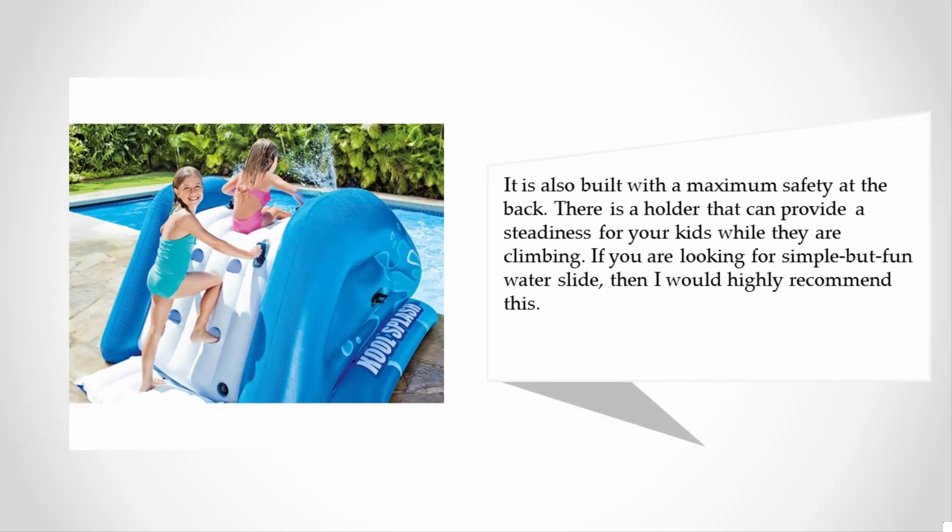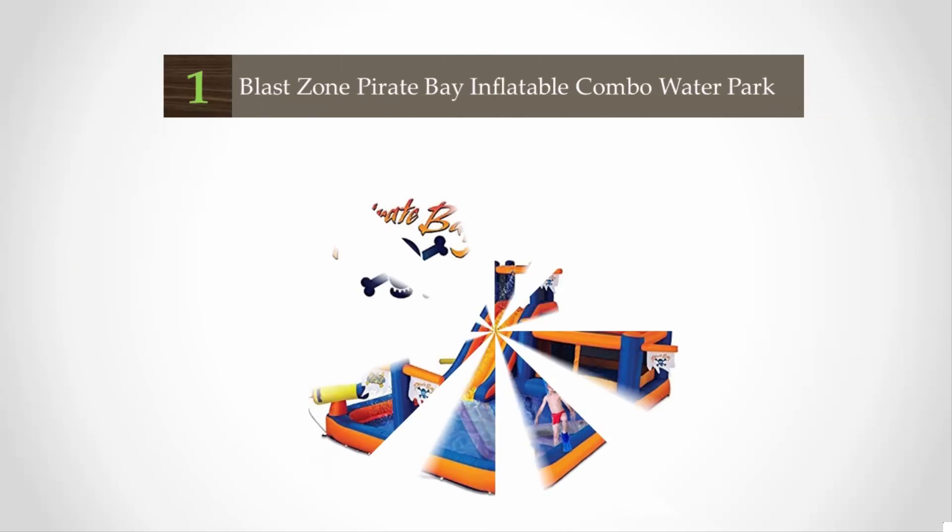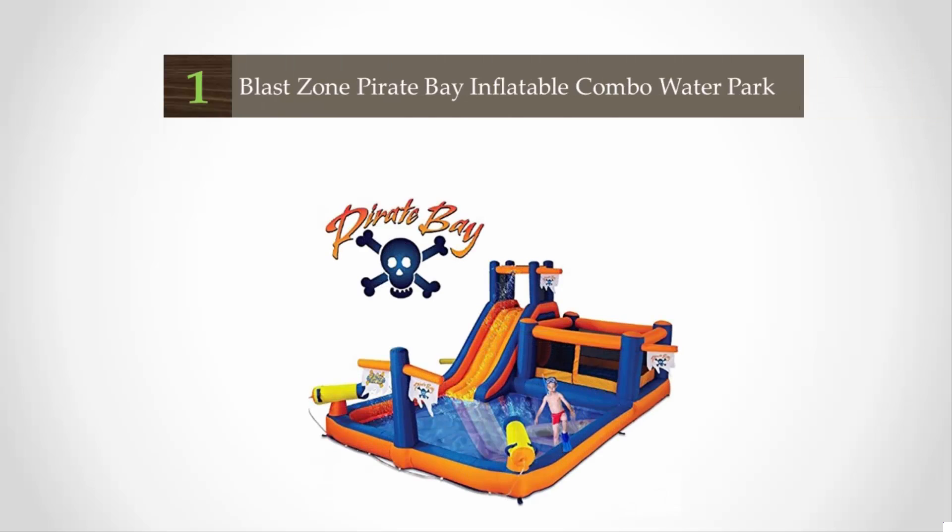It is also built with maximum safety. At the back there is a holder that can provide steadiness for your kids while they are climbing. If you are looking for a simple but fun water slide, then I would highly recommend this. And coming in at number one, we kept the best for last.